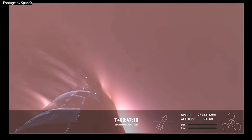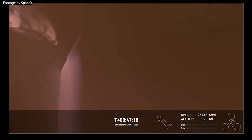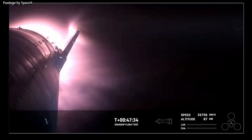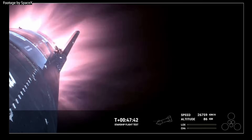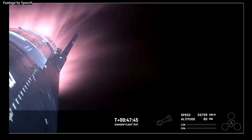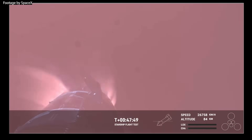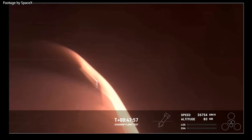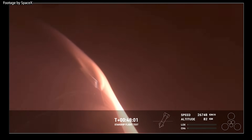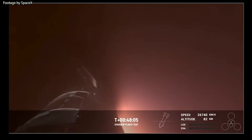Once Starship begins hitting the thicker parts of the upper atmosphere at around 100km in altitude, we can see the plasma wave forming on the outside of the ship exactly as it faces its belly side forward, which also seems to help stop the rolling motion. However, as Ship 28 keeps plunging deeper and the plasma wave gets thicker, the vehicle does not seem to be having a good time — first hitting the atmosphere with its right side forward, then swinging its bottom forward, then moving upside down, all while maintaining telemetry and high-quality video feed. This continues for a couple of minutes until we lose video, with the last telemetry data sent at an altitude of 65km and a velocity of 25,700km/h.